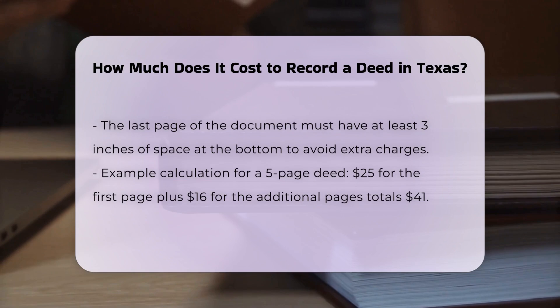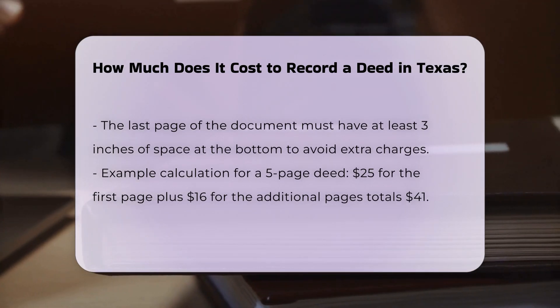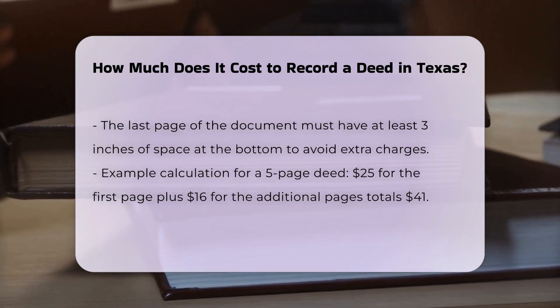Example calculation: for a deed that is five pages long, the calculation would be $25 for the first page, plus $4 for each of the additional four pages, totaling $16 extra — for a grand total of $41.